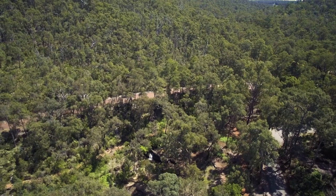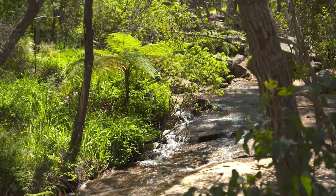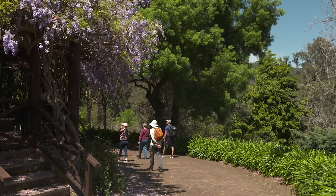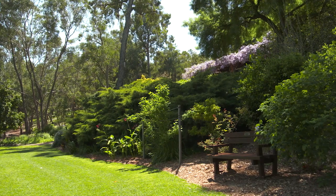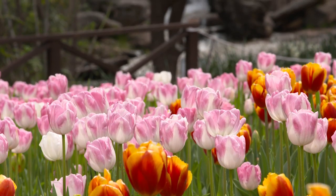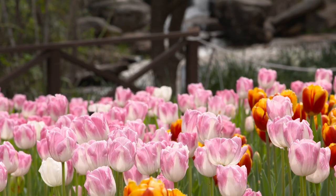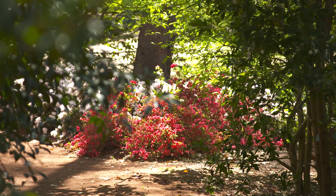Araluen Botanical Park is in the Perth Hills suburb of Rowleystone, 35 kilometres from Perth CBD. It was originally set up in 1929 as a holiday camp by J.J. Boss Simons, businessman, politician and founder of the Young Australian League, and has grown ever since to the beautiful gardens you see today.